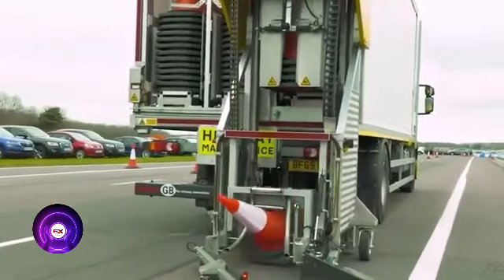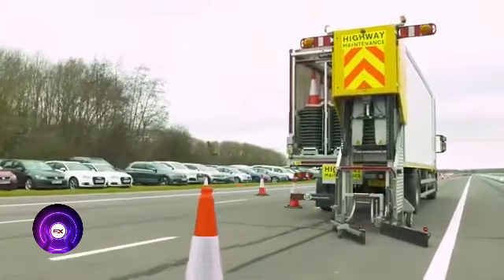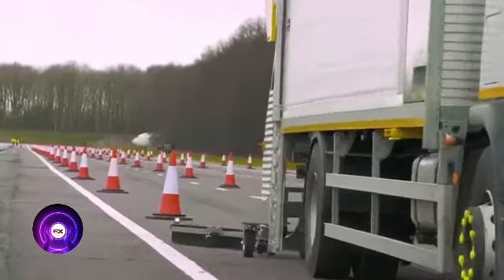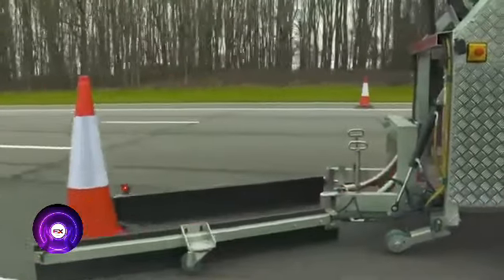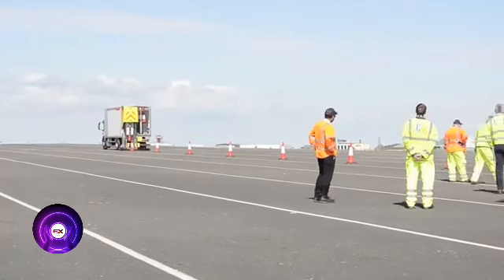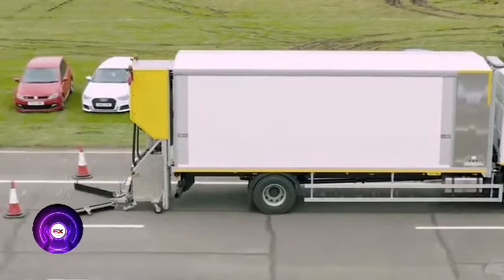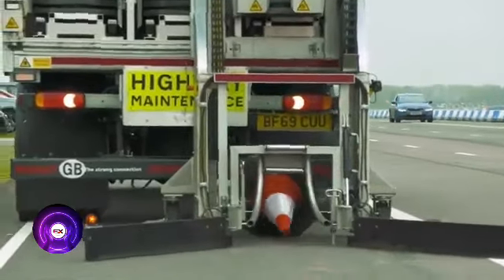Installing traffic cones is now a task for just one driver thanks to a dedicated machine that can install seven cones or remove six in just a minute. The machine underwent rigorous testing — installing 57,000 cones and closing over 756 kilometers of road — before being deemed ready for mass production. Interestingly, work on the concept and prototypes occurred partly during the coronavirus pandemic.